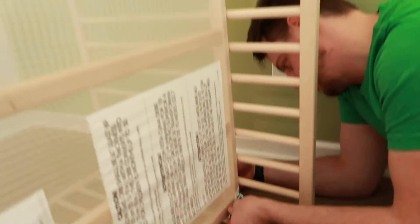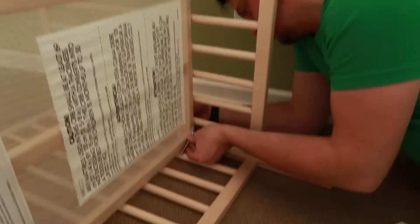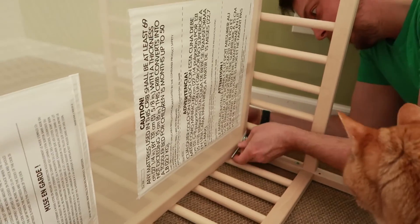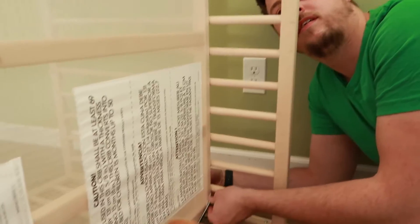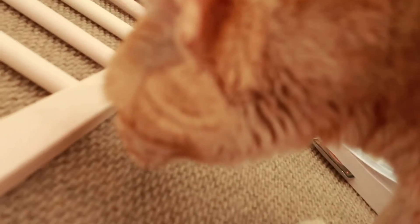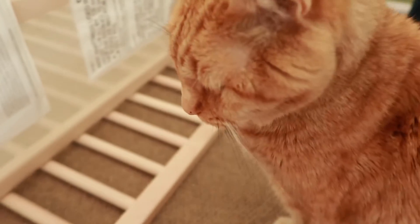We're getting somewhere, I think. We hope. I don't really like how this is all attached — it's kind of scary to me, but I guess the thing going into it is only going to be 20 pounds at most. I'm thinking this would not hold me. He thinks he just needs to be in the action at all times.